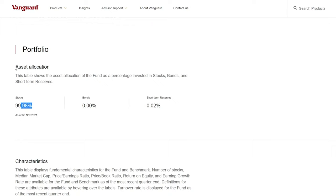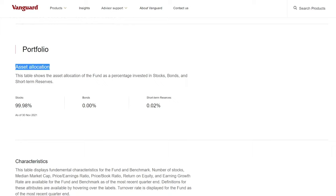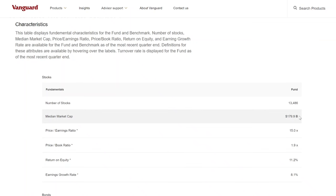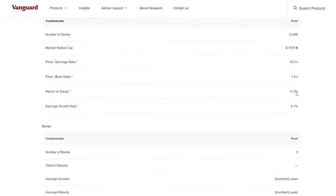Taking a look at the asset allocations, 99.98% is in stocks and the rest is in short-term cash positions. This basket has close to 13,500 companies within this one ETF, so all you have to do is invest in this one ETF to get exposure to 13,500 global companies worldwide. The average market cap for each of those companies in this fund is close to $180 billion, with an earnings growth rate of 8.1% — pretty cool for an all equity portfolio that's low cost and delivers this kind of growth.